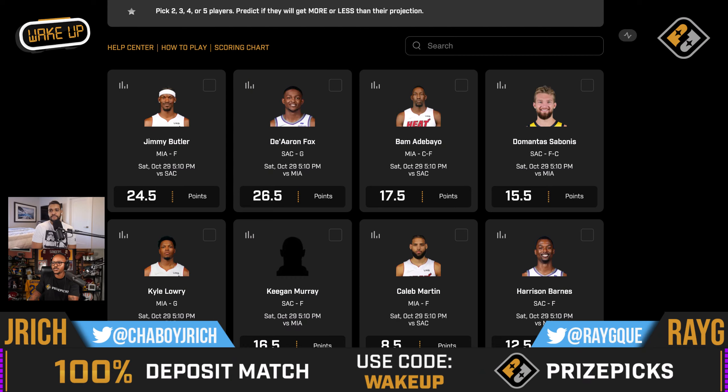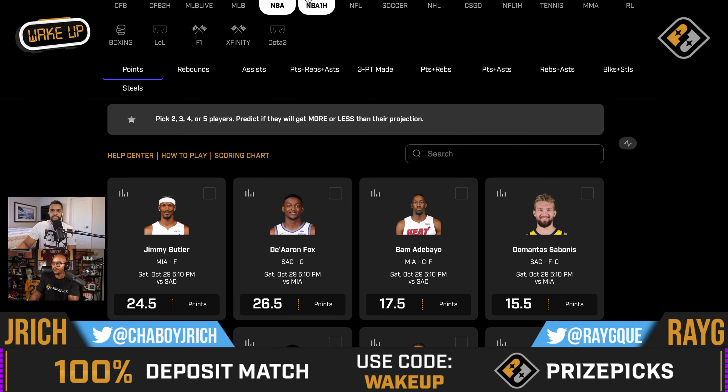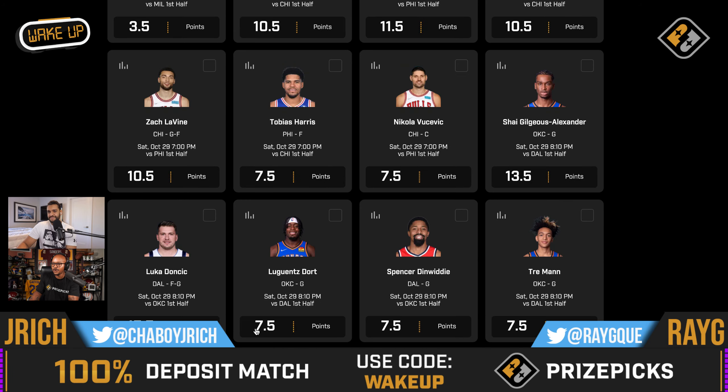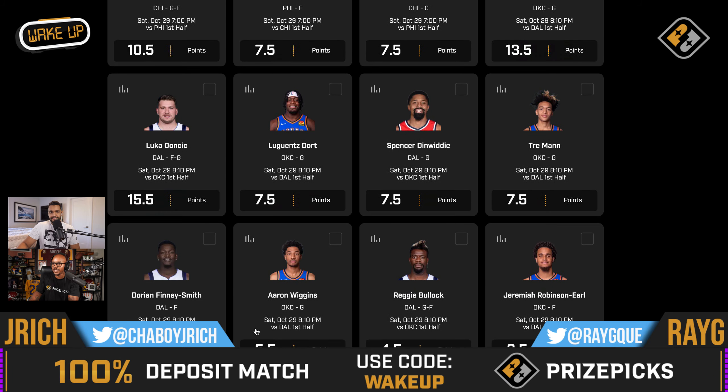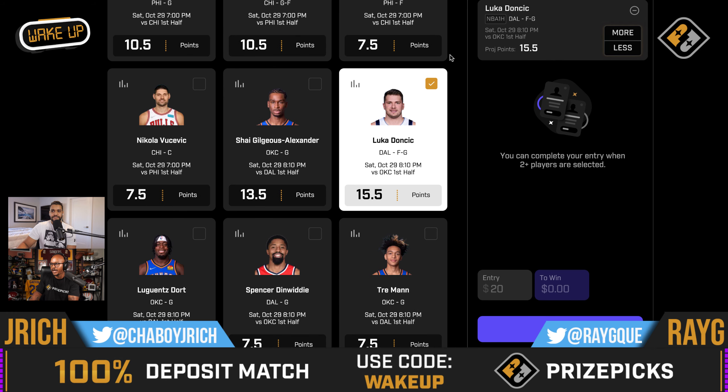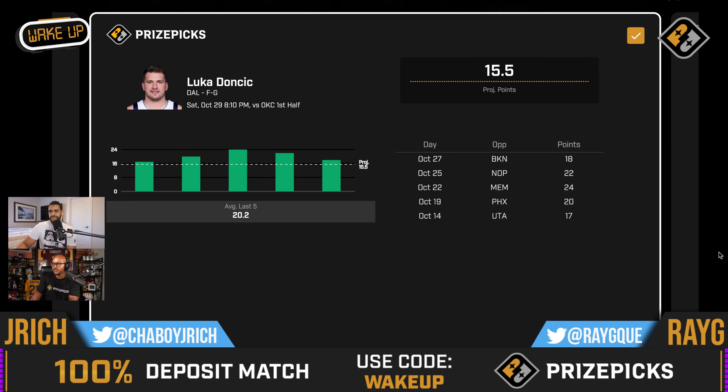All right Jay, let's go ahead and go back to it. And if it ain't broke, don't fix it — I'm back to the first half plays. I'm rolling with my man from Dallas versus OKC. Luka Doncic's first half points, more than 15 and a half. I like it in the first half. You see what Luka has done this season in the first half — usage rate number one in the NBA.